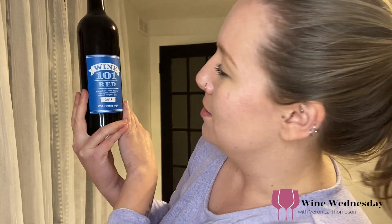Welcome to Wine Wednesday. So today we are having Wine 101 Red. This is Niagara College — it is a teaching winery wine.